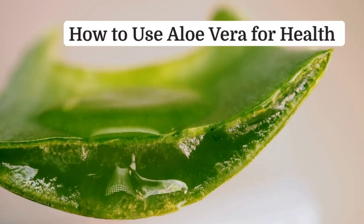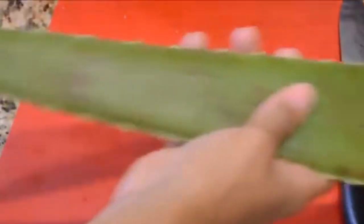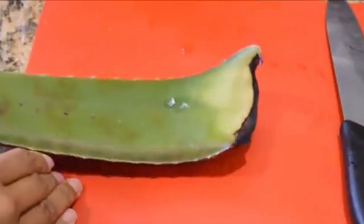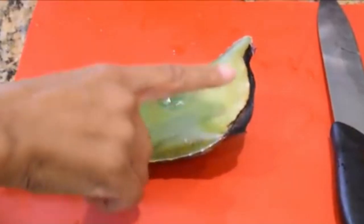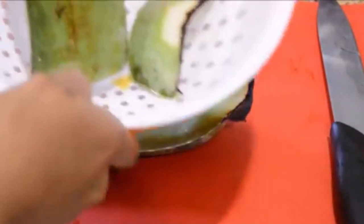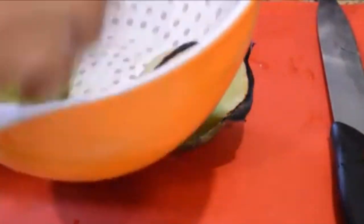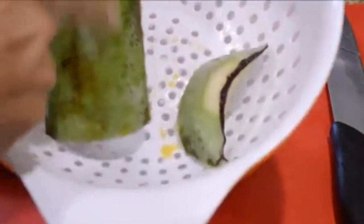How to cut an aloe vera leaf: usually when you purchase an aloe vera leaf they're singed at the ends. This one is a pretty nice sized leaf — it's almost as long as, or a little longer than, my forearm. I've actually already cut the bottom off one to get started.